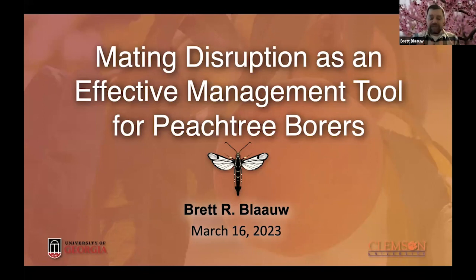I think it's very applicable to the northeast and New York. Unfortunately, peach tree borer and lesser peach tree borer are an East Coast problem for all of us. But I want to talk about a tool — mating disruption — that is actually quite effective at managing both the lesser peach tree borer and peach tree borer. So I've got a lot to say, so let's just get into it.